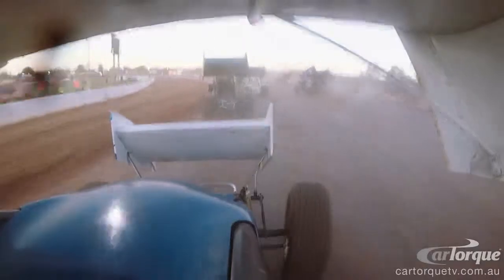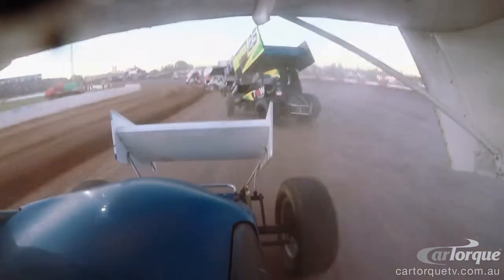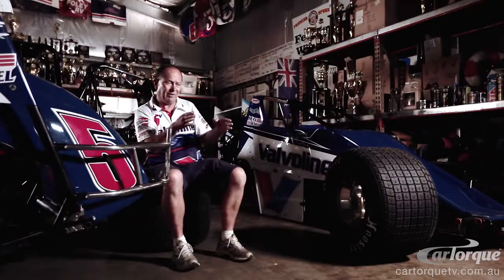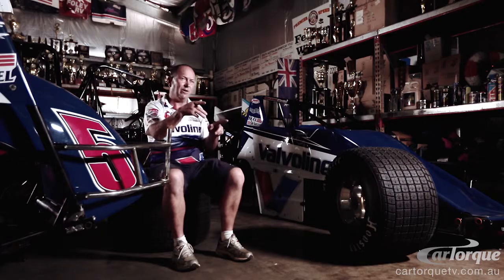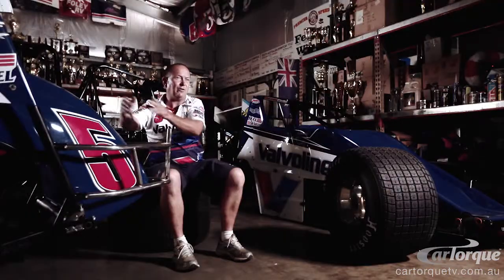You've got to run the throttle as hard as you can for as long as you can. You might feather the throttle through the corner to get the rear end to stay where you want it. You want it to just be drifting enough to get the front around to be pointing down the straightaway. And if you're not pointing where you want to go, the front end gets light and it drags you off the track.